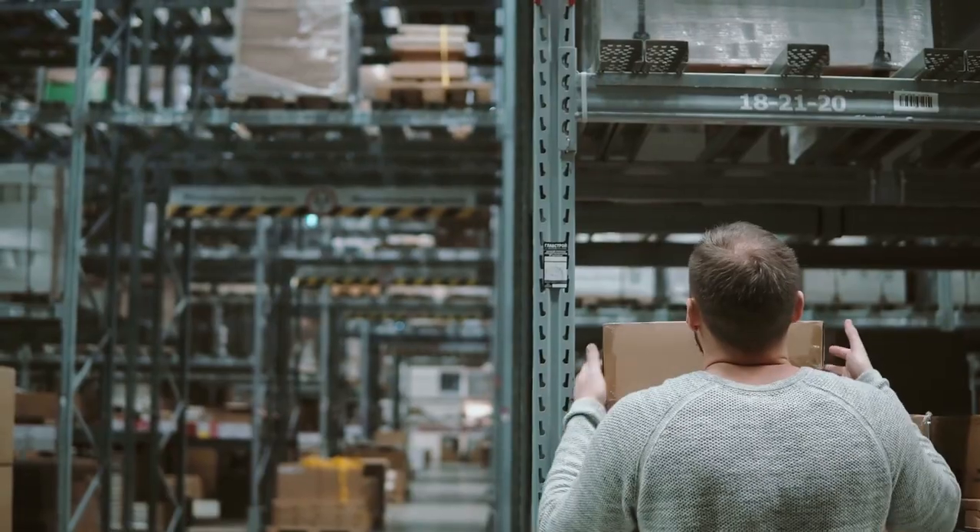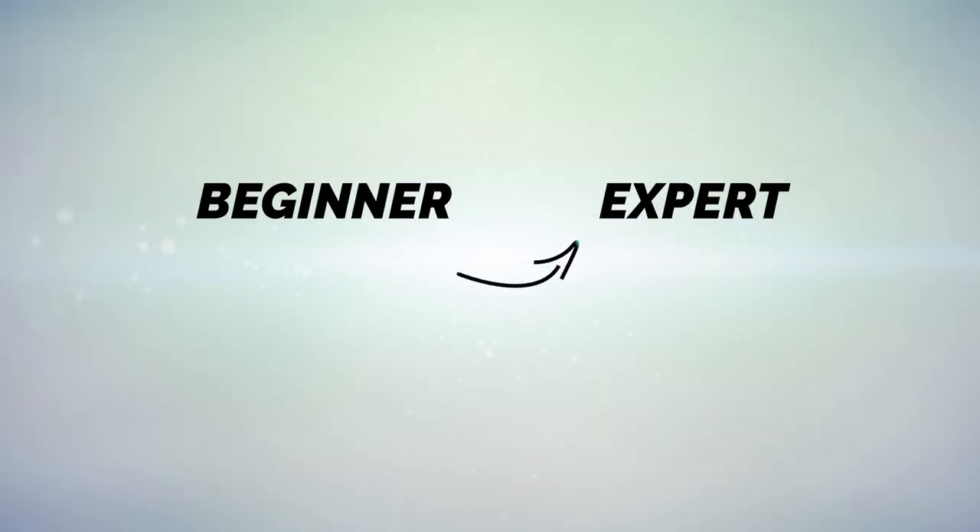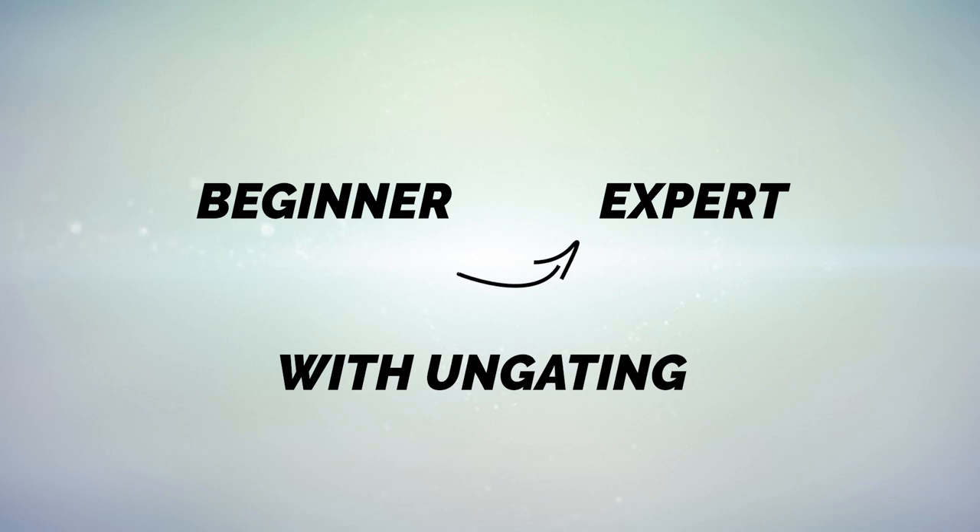So I go onto Amazon and try to list some of these major products, and Amazon tells me: whoa, you've got to get un-gated first. And before you get un-gated, you've got to find a legitimate supplier first, and we're going to need all of these other things. And once you provide everything we asked for, we're still going to tell you no — which is probably a similar scenario you've found yourself in. My goal is to take you from beginner to expert with un-gating in one single video.